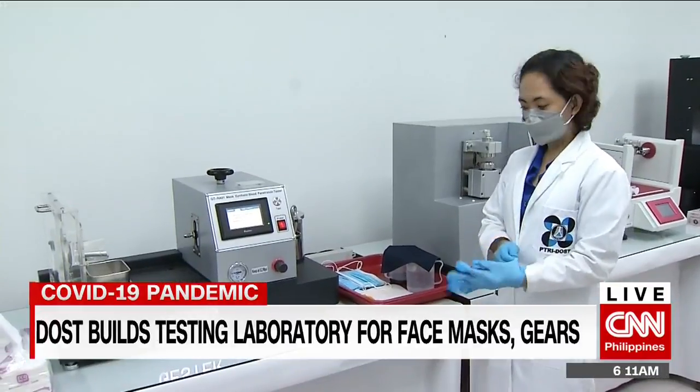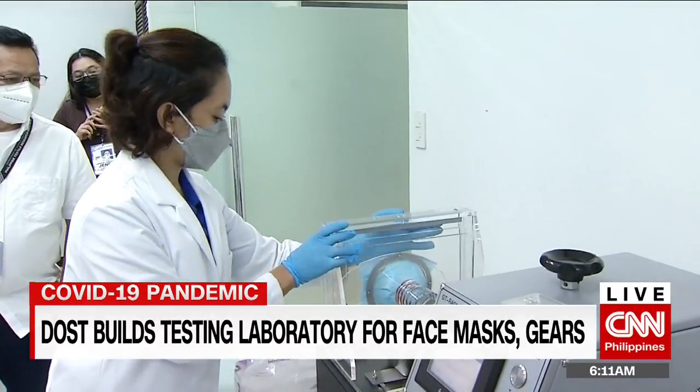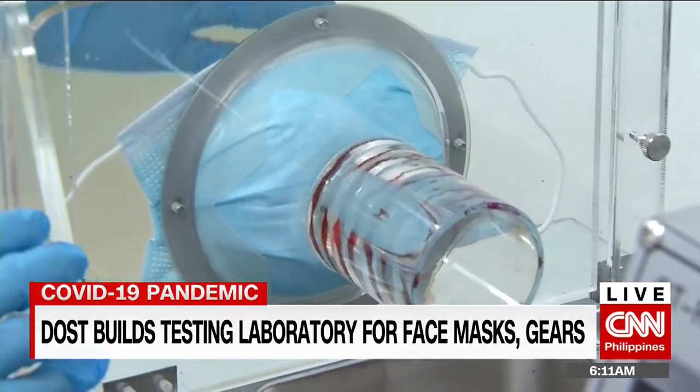The laboratory can start testing from January to March, and by April it will be fully operational. Reporting for CNN Philippines, Caroline Bongkin.